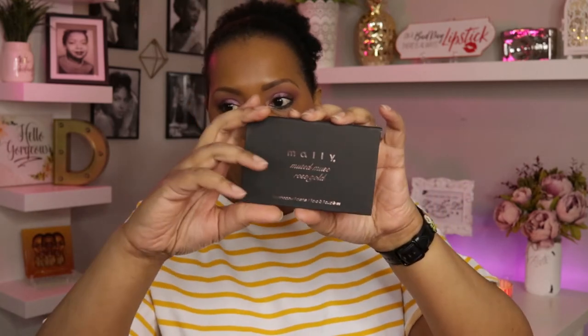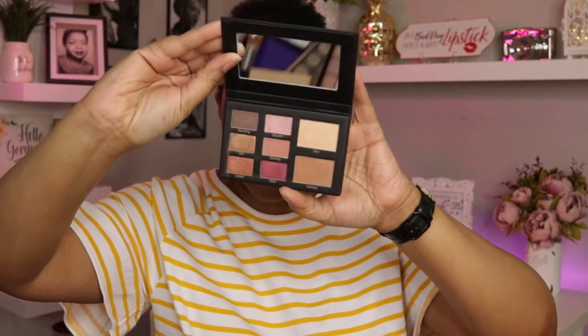For my eyeshadows, I'm going to be using the Mallee Muted Muse Rose Gold Eyeshadow Palette, and it looks like this.